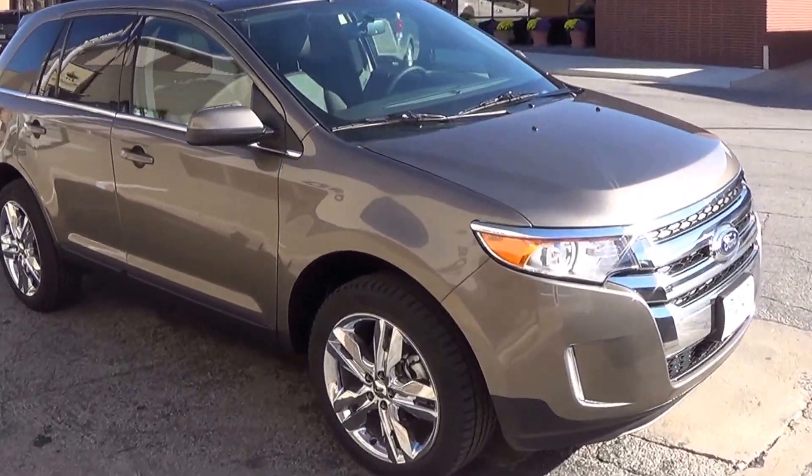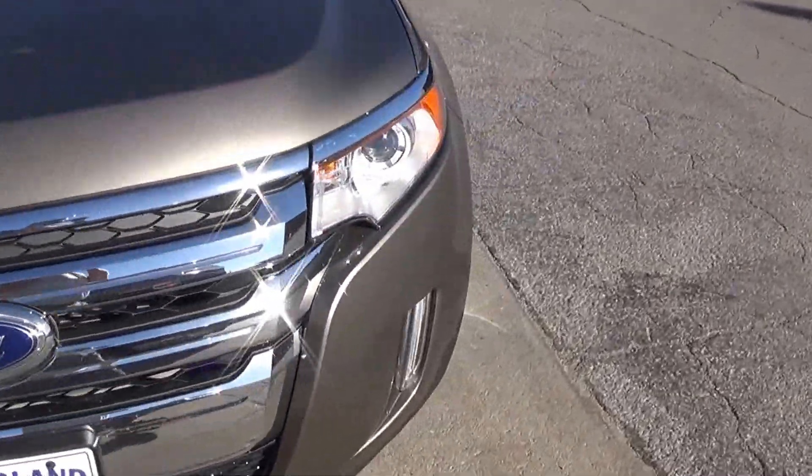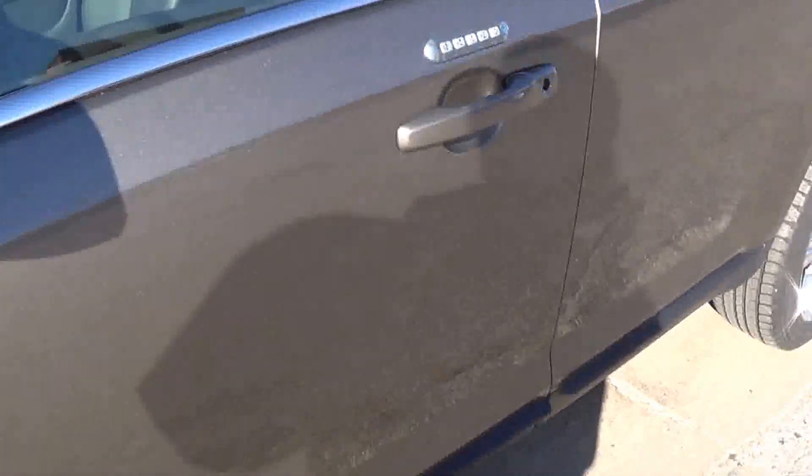This is a 2013 Ford Edge in the Limited Trim Level in a mineral gray color. The vehicle is all-wheel drive, and you have the keyless entry pad here on the side.